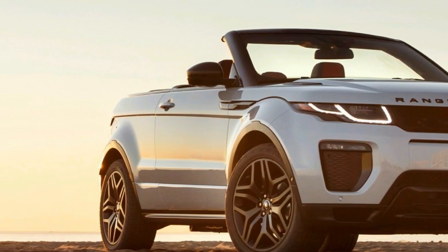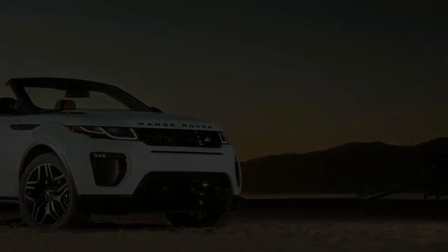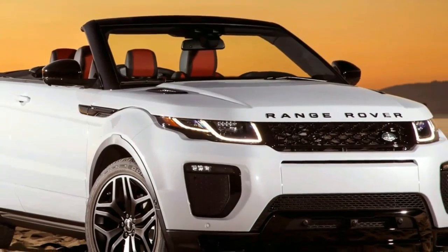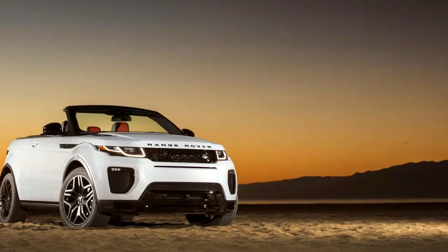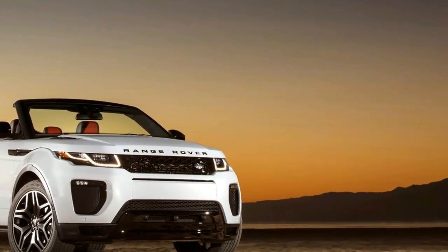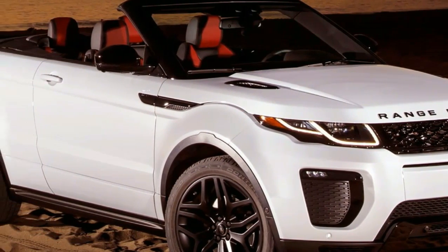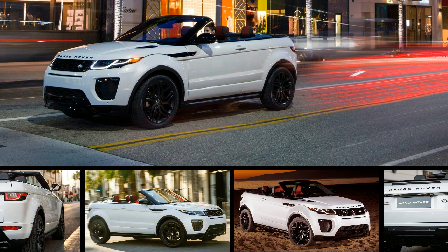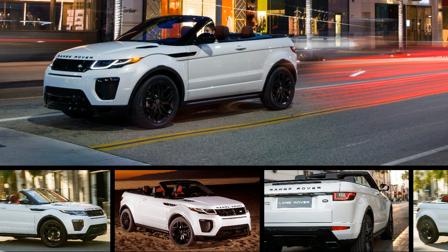The Evoque convertible is not cheap for its size. A base model starts at $52,095, which is $5,400 more than the Evoque Coupe. The HSE model we drove had $5,100 worth of active safety features tacked on. The head-up display, park assist, and adaptive cruise helped push it to somewhere north of $64,000. There's a niche for everyone, if you've got the scratch.